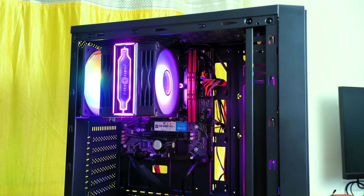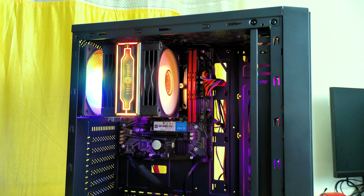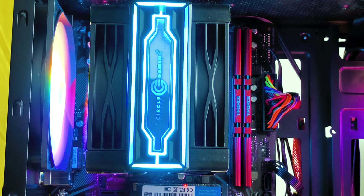Premium looks, mirror design — you will be able to enjoy all of it. So in my opinion, if you are looking at this cooler, you should definitely consider it.